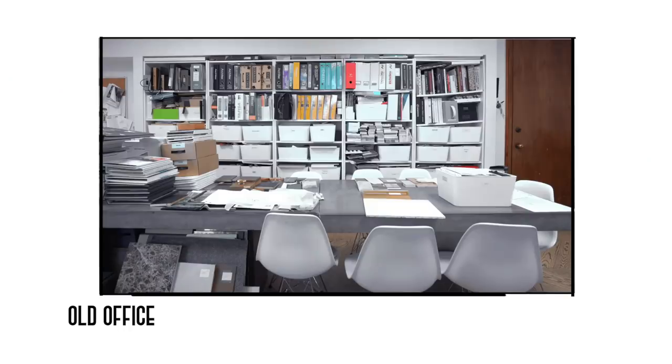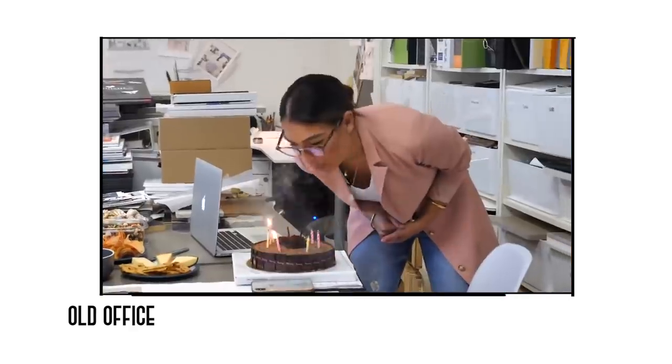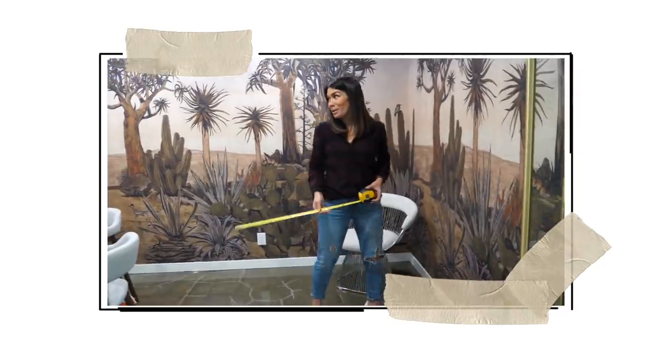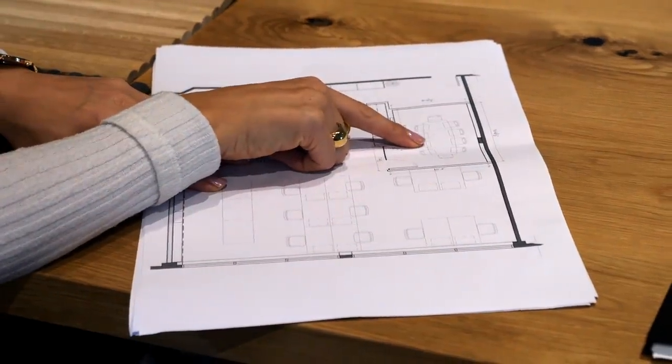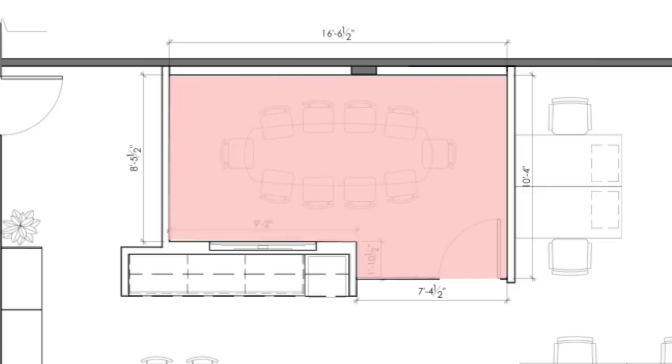I'm so excited that we finally have a proper boardroom, because in the old office we did not have one. It was one open space and we had all of our client meetings, all the work, everything in one space. To be able to shut the door now and actually have our meetings with clients come in is amazing. The boardroom is 16 and a half feet long by about eight and a half feet wide — it's a pretty sizable boardroom.